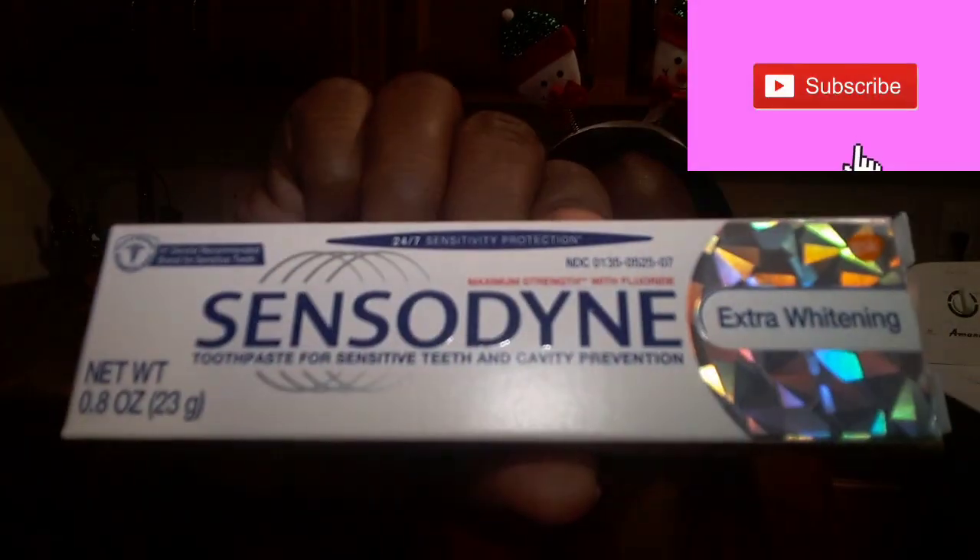The next one I received is from Arrowhead Promotions, and what they sent is a sample of Sensodyne toothpaste for extra whitening. This one actually got lost in the mail. What I found is that if you have an issue with Arrowhead Promotions — say you moved like I did and didn't receive your item — they will actually look that item up and resend it to your new address. I appreciate them for doing that.